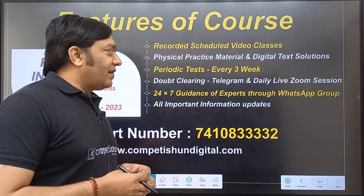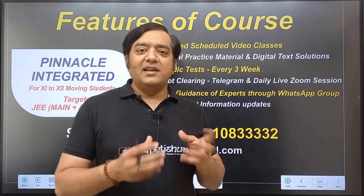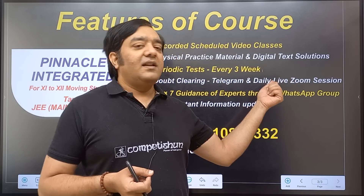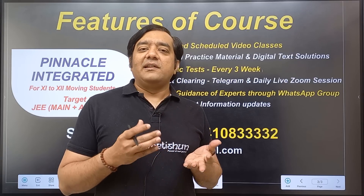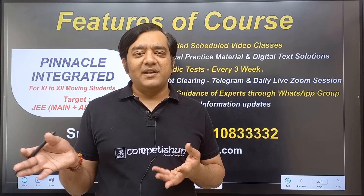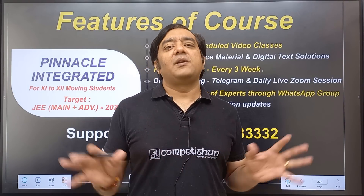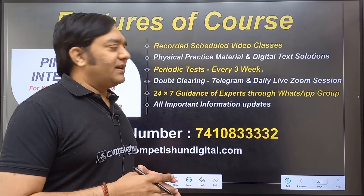Doubt clearing facility will be available and you can ask doubts from the Telegram channel by writing, clicking a picture, or sending a voice message — available 24/7. There will also be a daily live Zoom session, something like 12 to 12:40 for Mathematics, then 12:45 for about 40–45 minutes for Physics. If a student is studious and hardworking, he will have no problem asking doubts — the facility is available every day.